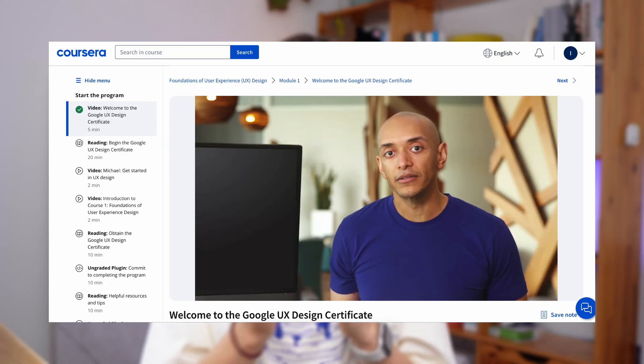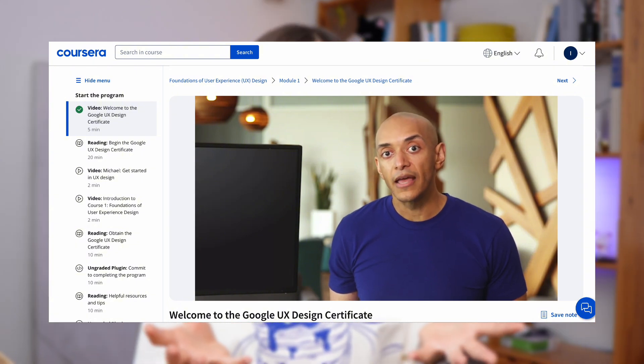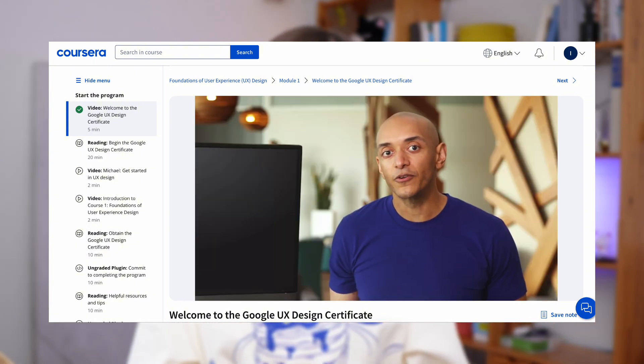The last good thing about this course is that it is very well structured. You have videos there from three to five minutes that are easy to consume, and overall the structure and the way the tutor presents it is very appealing. Unfortunately, this is where the obvious benefits end for me, so let's talk about what is not done well in this course.